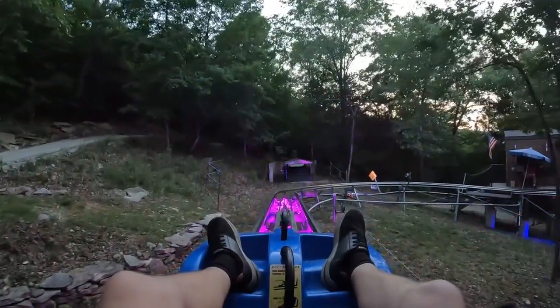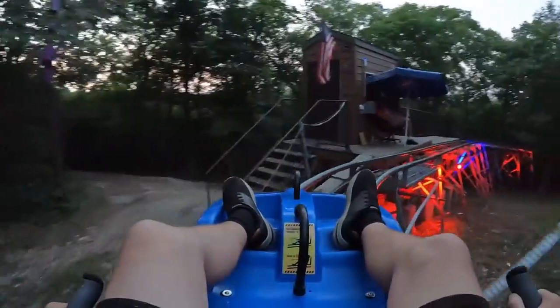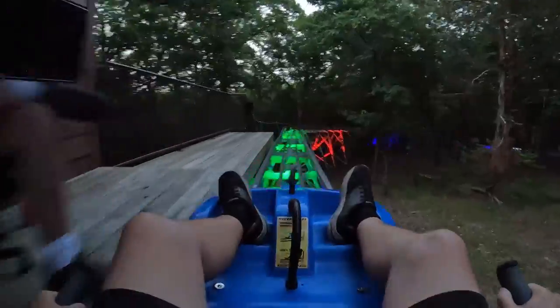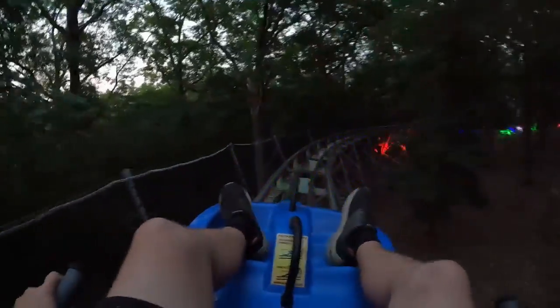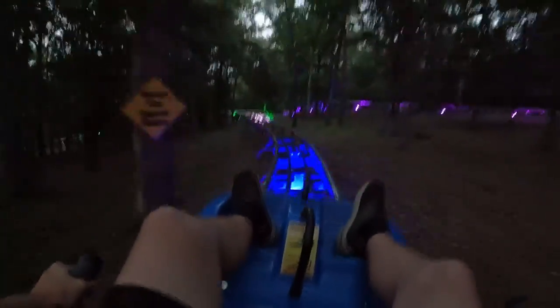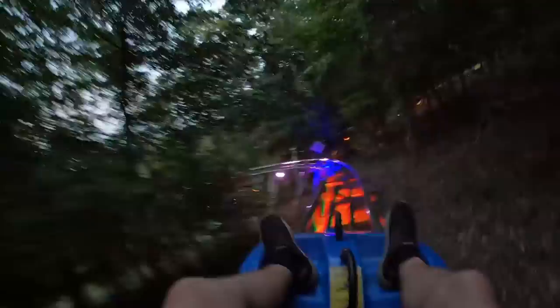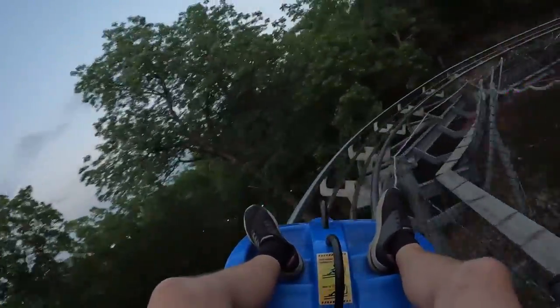Finally made it to the top — about five minutes later! Here we go! I can't see Charlotte coming up yet — oh wait, there she is! Bye, see you at the bottom! Wow — airtime! Oh yeah, close to some of the branches.